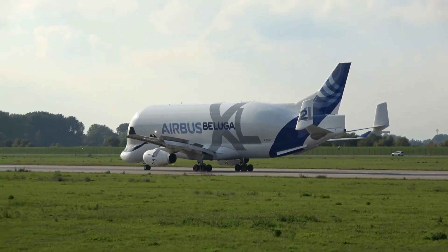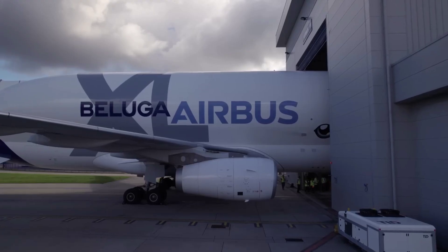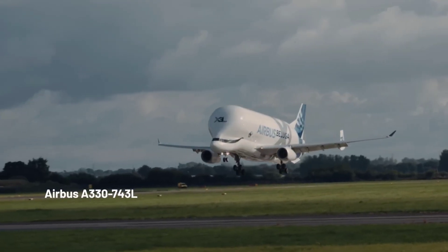Let's start with why this flying whale even exists. Airbus builds aircraft all over Europe — wings in the UK, fuselage sections in Germany, cockpit parts in France and Spain. But these giant parts can't just be shipped in a normal truck or cargo plane.